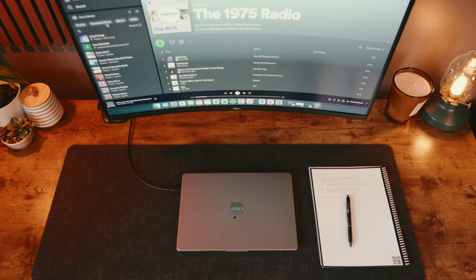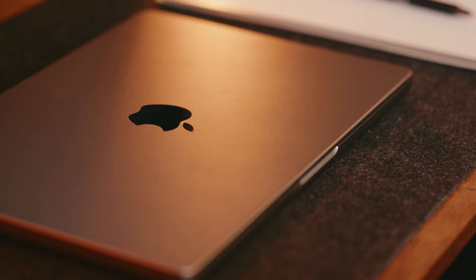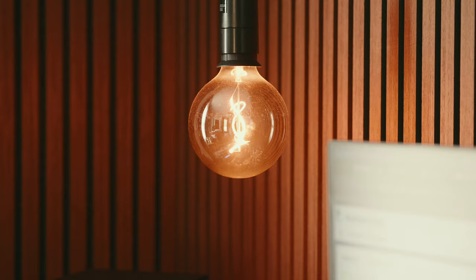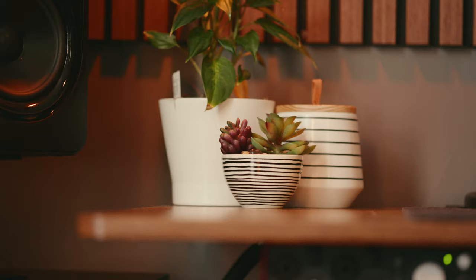On my desk itself, I have a felt pad from Amazon, my MacBook Pro with the M1 chip, my Rocketbook for taking notes, and some peripherals like lights, plants, and a really handy pick holder.